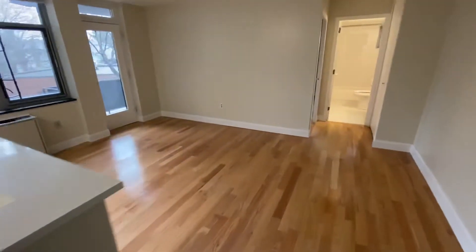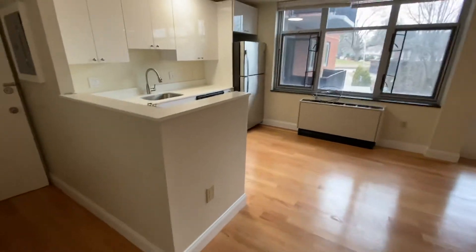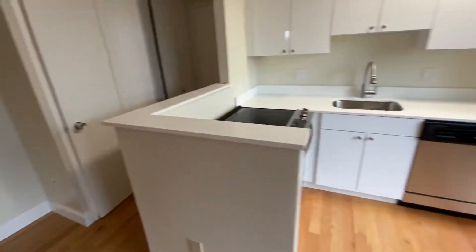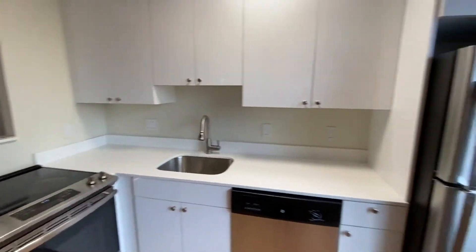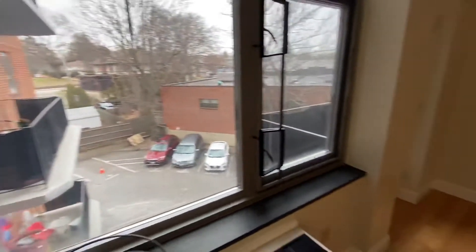We are at 125 Trapello Road, Unit 19, which is a beautiful one-bedroom with a newly-updated kitchen, plenty of cabinet space. This is a rear-facing unit with its own private deck.